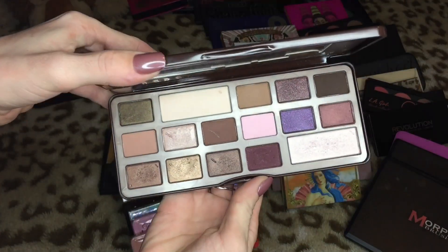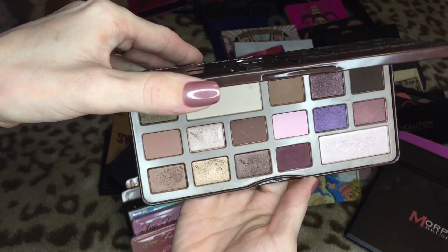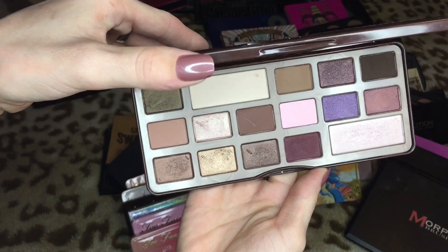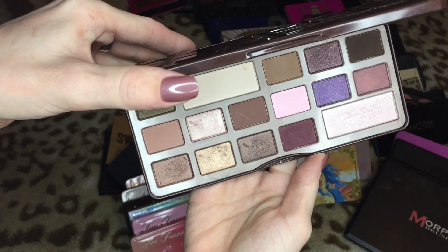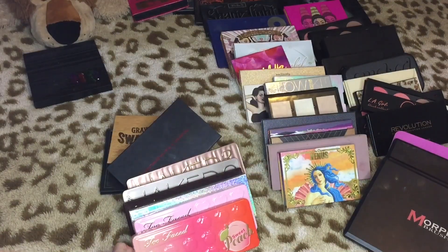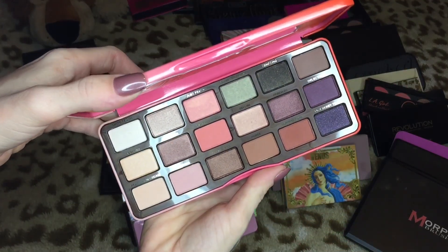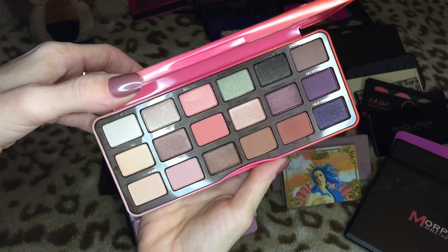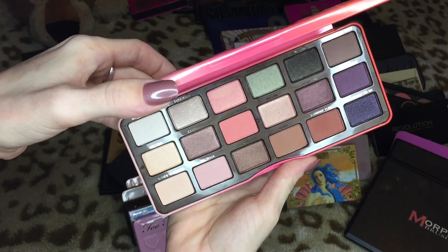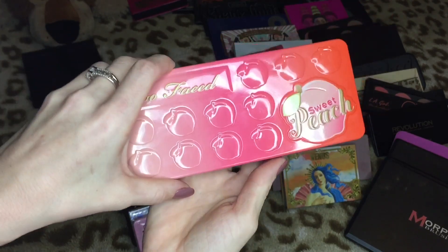Let's tackle this pile next. First up we have the Too Faced Chocolate Bar palette — it's a classic, you know what it looks like. I have mixed feelings about it but I feel like it's a good palette to have in your collection and it's damn cute, so I'm keeping it. This is the Too Faced Sweet Peach palette — brand new and I've only used it twice, so I don't really know how I feel about it yet, but I'm obviously keeping it.